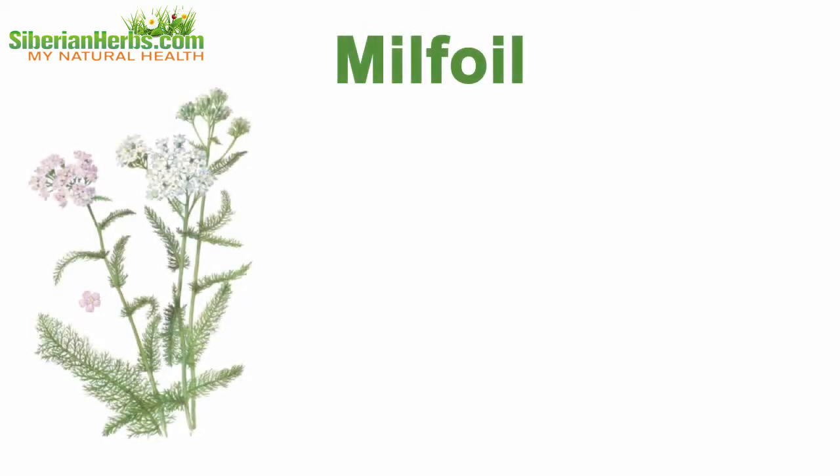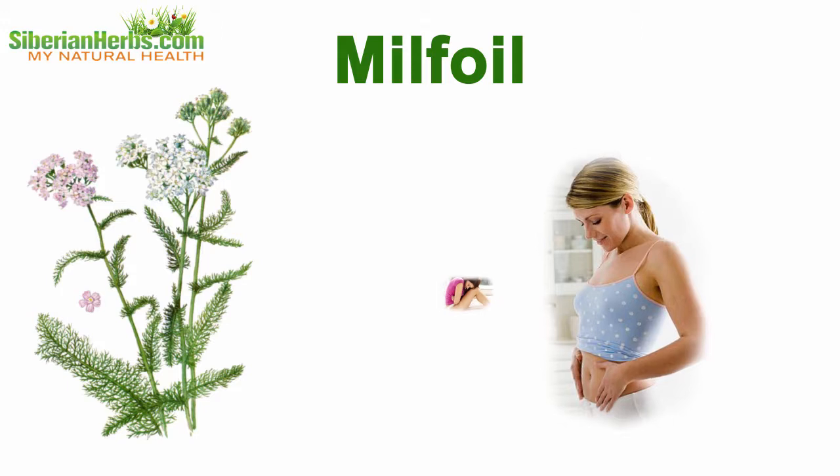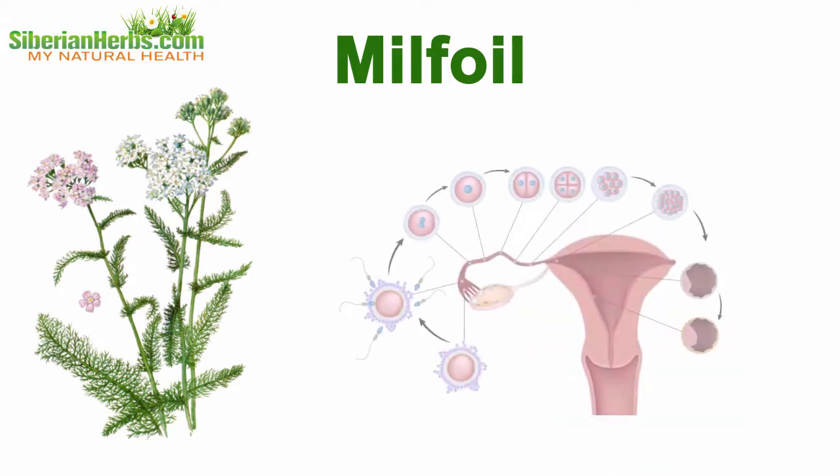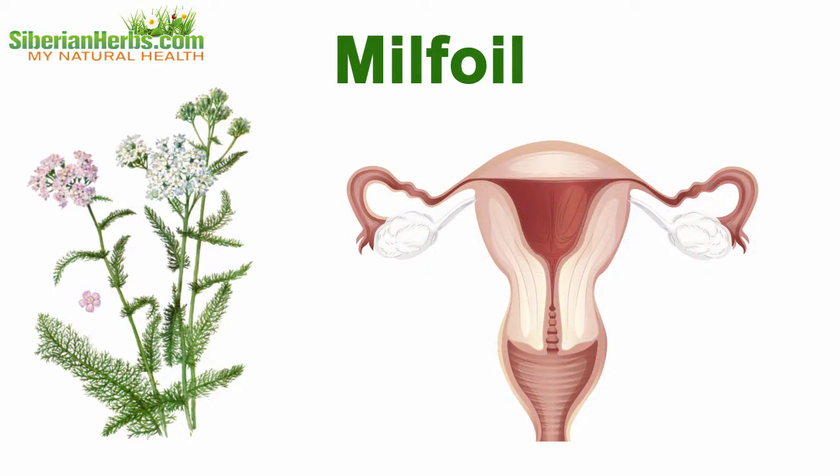Milfoil is often called a female plant. It helps endure painful and heavy periods more easily, and it restores a menstrual cycle. Its antimicrobial properties promote normalizing the microflora of female genital organs.